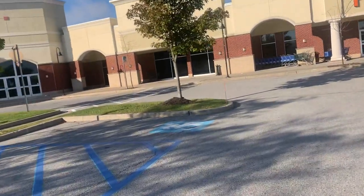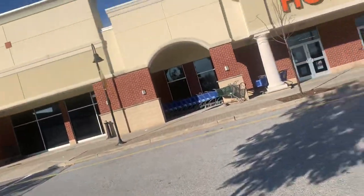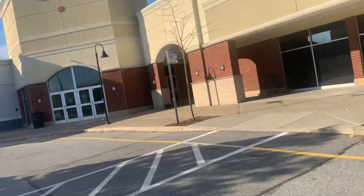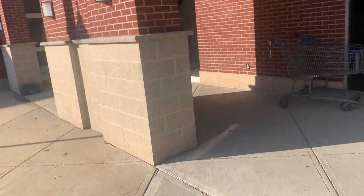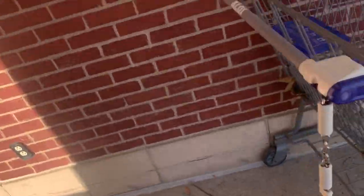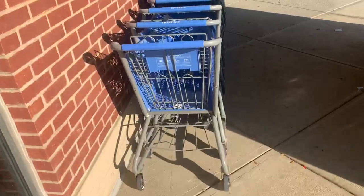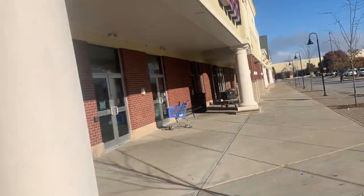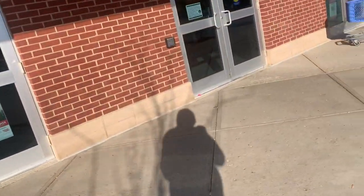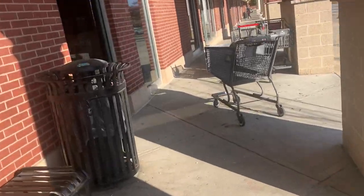Let me check out over here what kind of carts they have real quick. What's that Aldi cart doing here? Interesting. These are Hobby Lobby carts. Oh, and Christmas Tree Shops — that's what's down there. Hobby Lobby carts, I think they're open right now. And there are a couple of Shop Rite carts here as well.